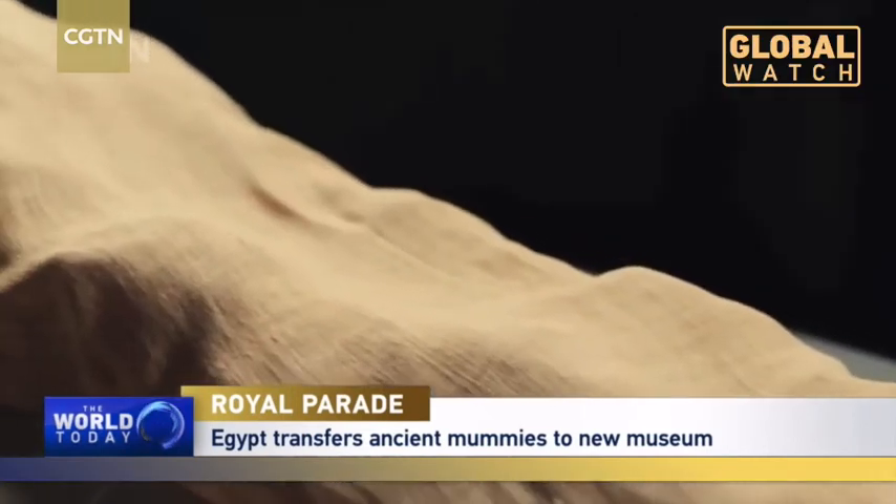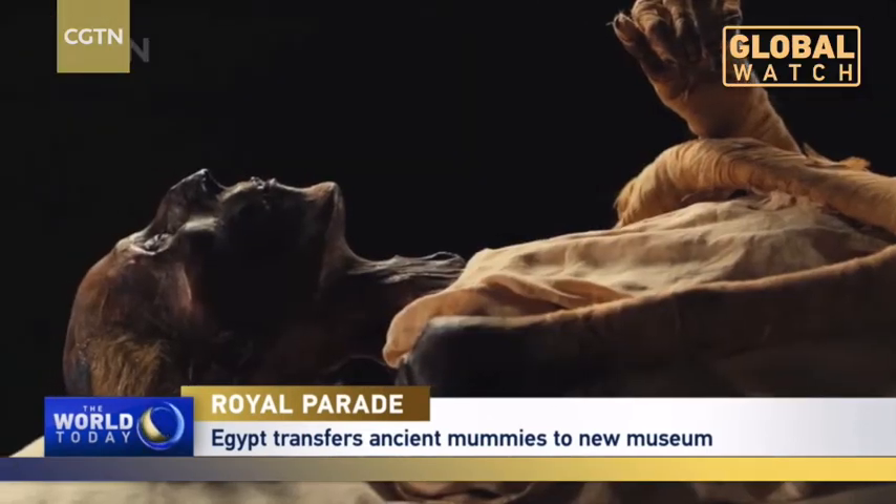The mummies were then made more resistant to normal climate changes, and restoration work began. Experts also studied how to move each mummy from the museum into the vehicle, and how the vehicle should be equipped to absorb any shocks.